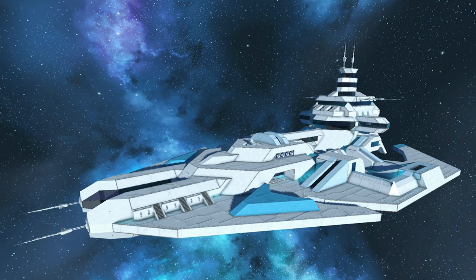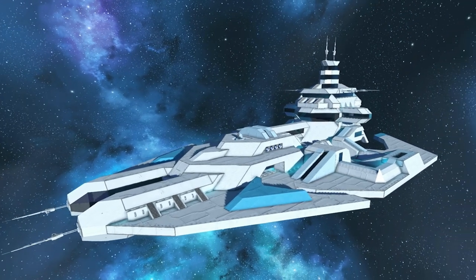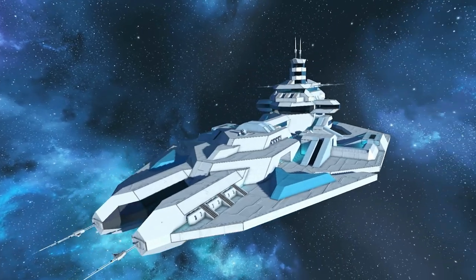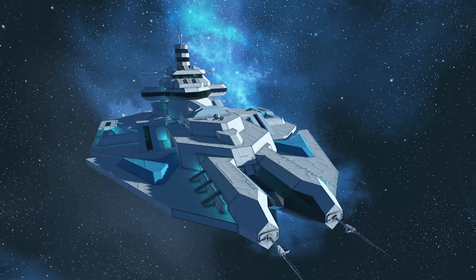What's up everybody, Spare What A Gun here from Sleepless Nights with another episode of the Space Engineers Inspiration Series. We're starting things off today with the Tersus — not really sure how it's supposed to be said — command ship.